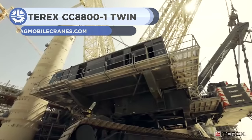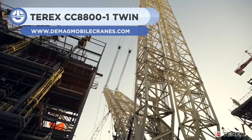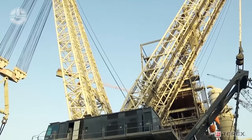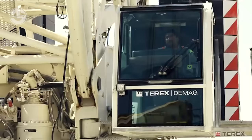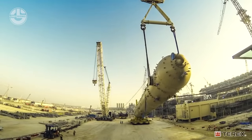The Terex CC 8800-1 Twin comes with a lifting capacity of 3,200 tons. The machine stands 234 meters tall with a 156-meter-long boom. It is equipped with four hoist winches, a boom derrick with two winches, a boom hoist, a luffing jib with two winches, and a slewing mechanism.